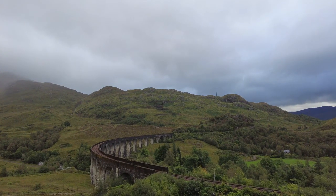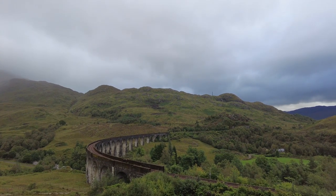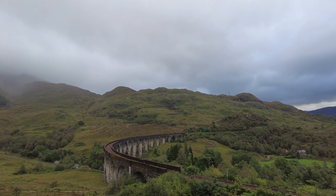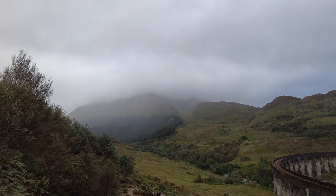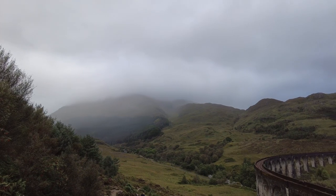So this is our chosen spot. It actually wasn't a very long hike here, although I'm a bit out of breath as you can hear. What a stunning view — the low clouds just add to the atmosphere.